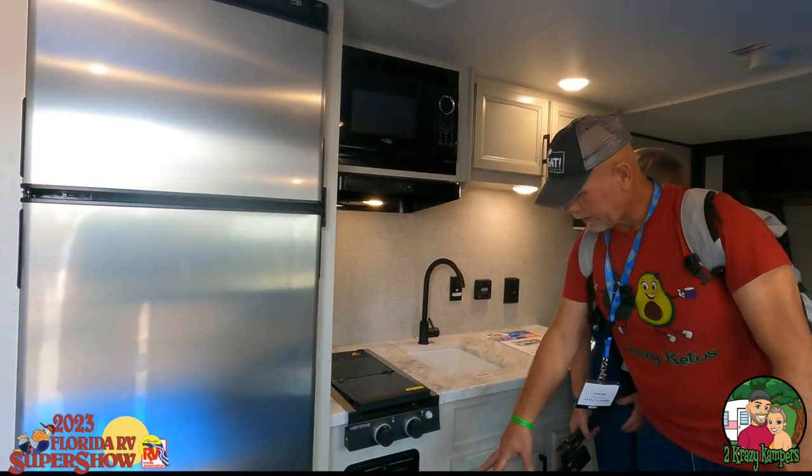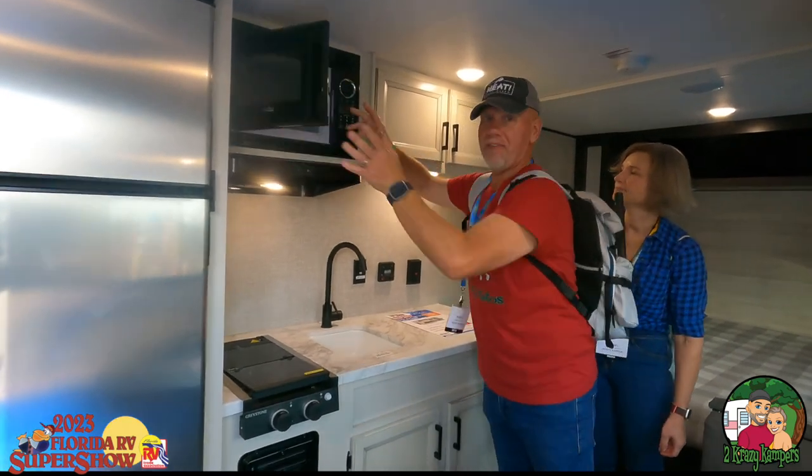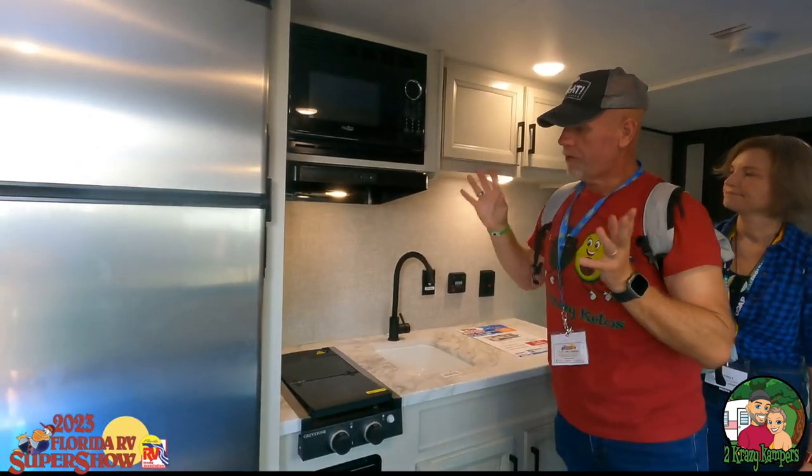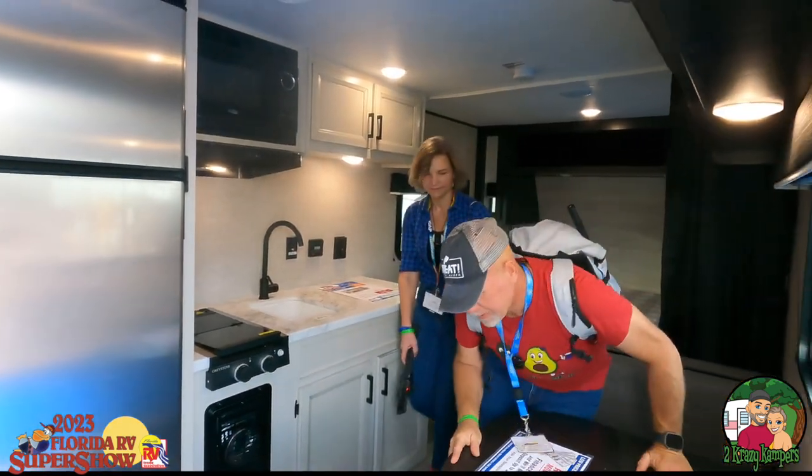There's not enough space for pots and pans, so we might as well have just a two-burner — it works great. There's our heater down there. We've got our converter up there and a small microwave up here. But again, this is a couple's camper — you're not going to have a lot of large amenities.